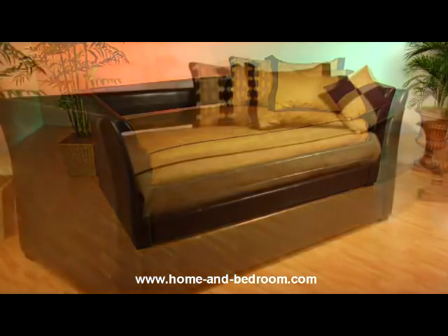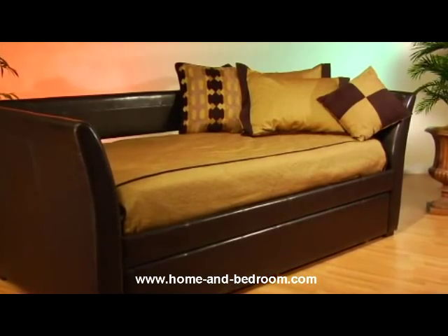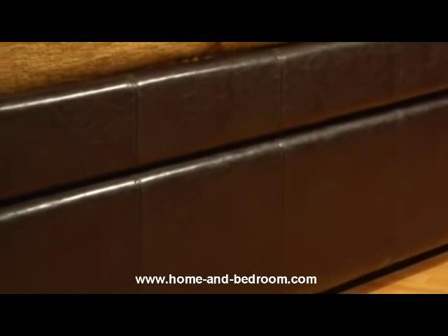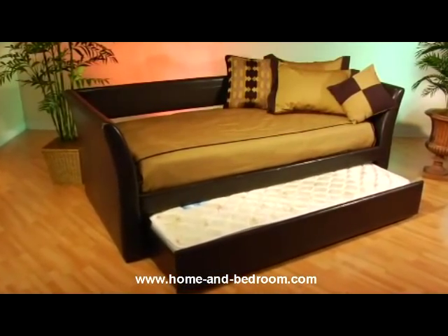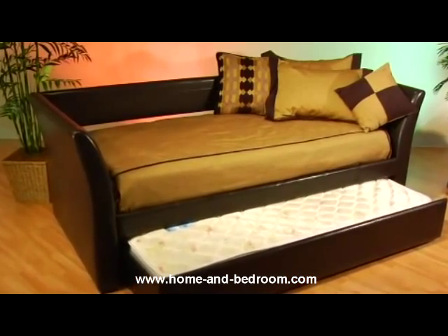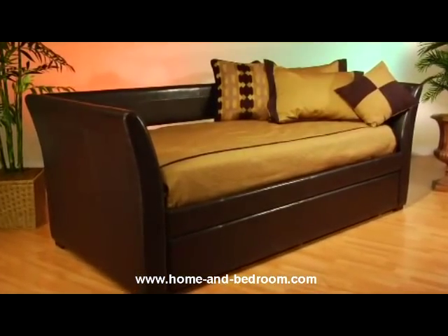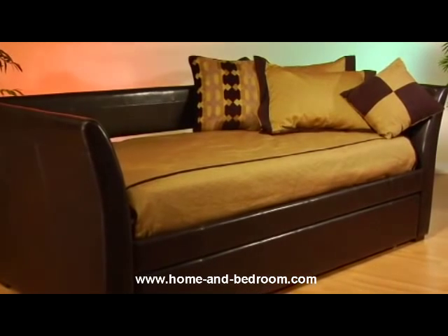The Malibu daybed is one of Hillsdale Furniture's top-selling daybeds. The stylish daybed is unique in design with durable construction. The handsome brown leather coordinates nicely with various decors, from modern to eclectic — a great fit for a teen bedroom, office, or guest room. Add the optional rollout trundle to create more bed space without sacrificing living space. Maximize your style, comfort, and living space by purchasing the Malibu daybed from Hillsdale Furniture today.